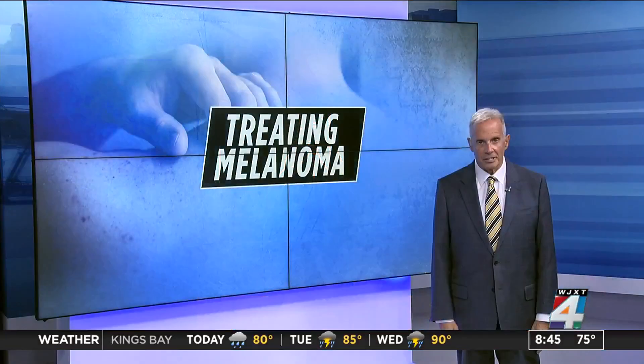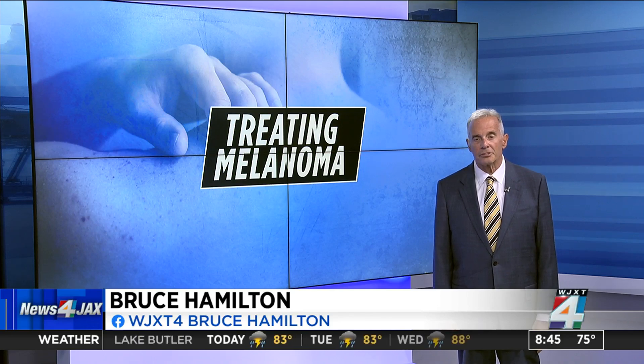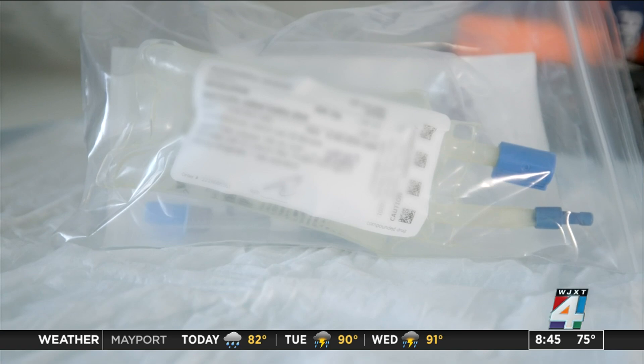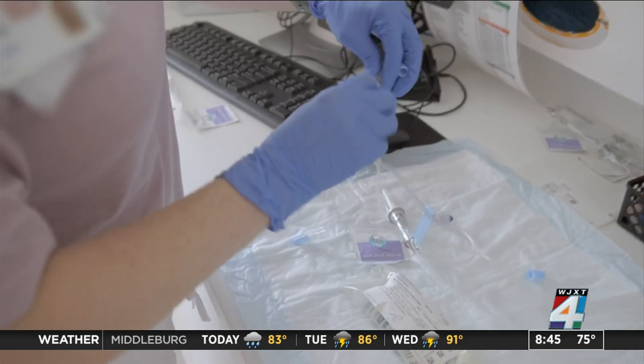Melanoma is the deadliest of all skin cancers, and now a new FDA-approved immunotherapy could help extend lives for some. This is the first of its kind personalized immunotherapy for patients with melanoma who've progressed on prior therapies. It is very unique because it's a treatment that's made directly from patients' own tumors. A single dose is currently approved for those with advanced stage 4 melanoma who have not had success with other treatments.